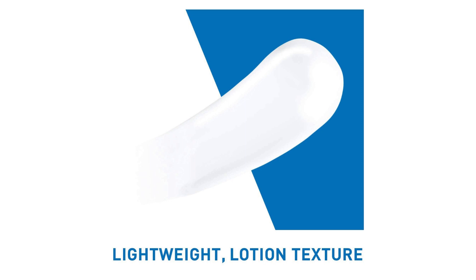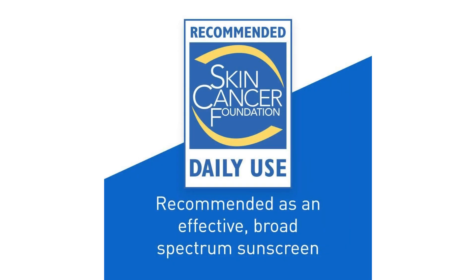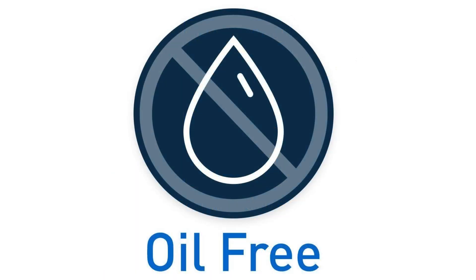One of the aspects I appreciate most about this product is its lightweight and non-greasy texture. Despite containing SPF, it doesn't feel heavy on the skin or leave behind a white cast, which is a common issue with many sunscreens. Instead, it absorbs quickly and seamlessly into the skin, making it an ideal base for makeup application.